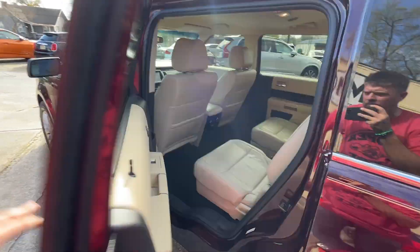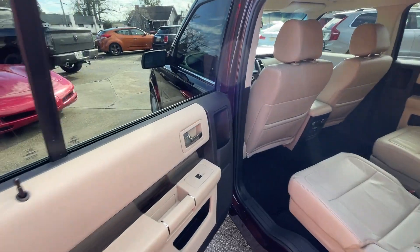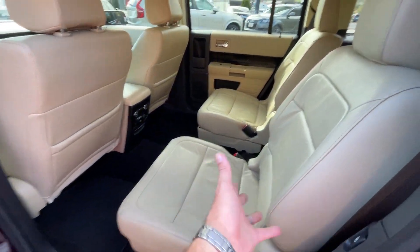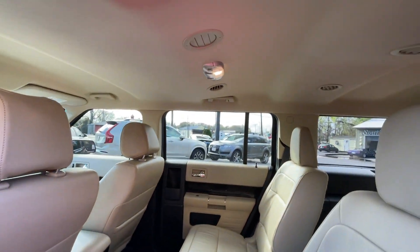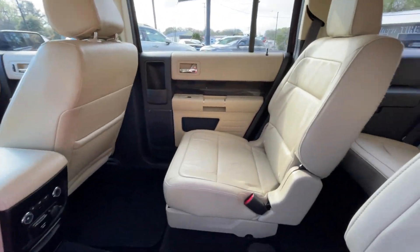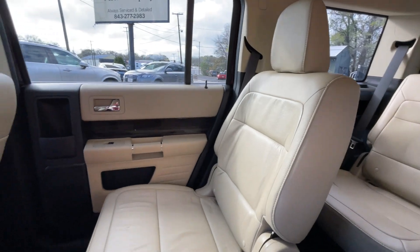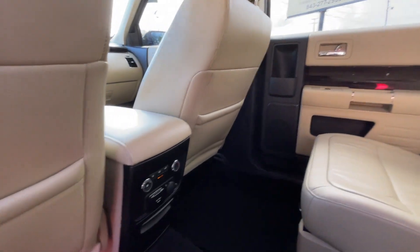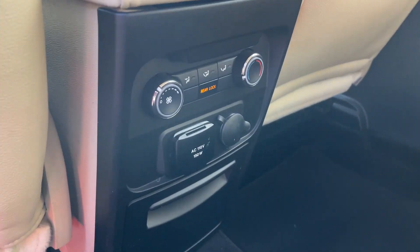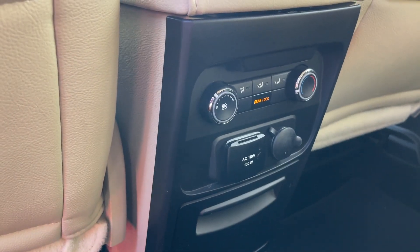No curb marks or anything like that. If you've got kids or bigger adults getting in, the doors open up nice and wide. You've got a cup holder, a bottle holder, power windows, cubby hole spots, nice comfortable seats, plenty of legroom, and plenty of headroom. The only thing it doesn't have is a double sunroof, but it's a nice clean vehicle just the way it is. It also has climate control in the rear and a 110-volt 150-watt outlet — you can open that up and plug in to charge the kids' phones and devices.